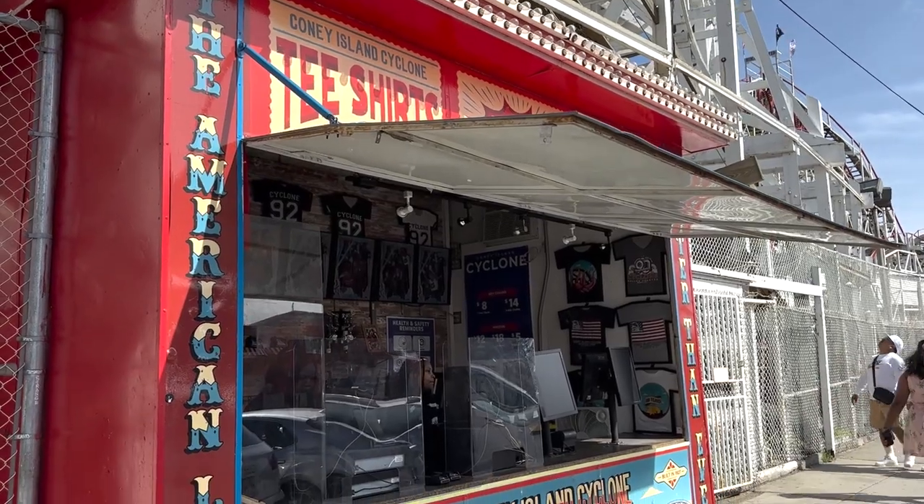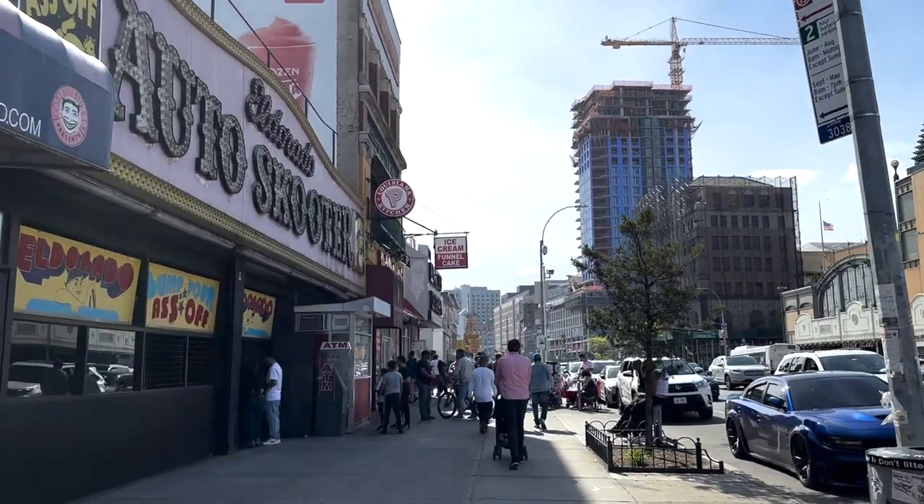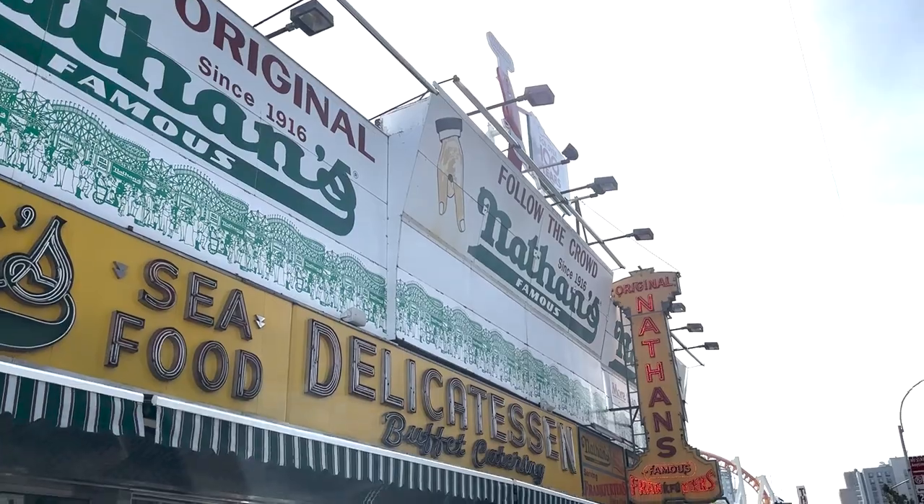We can't end a day in Coney Island without hitting up my favorite spot — of course I'm talking about the original Nathan's.